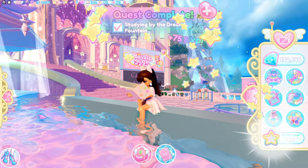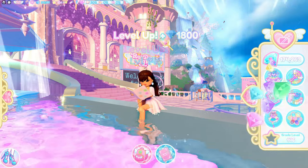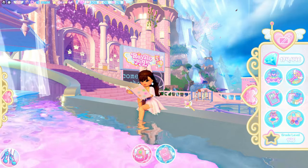Quest complete! You can see it helped me to level up, and I was able to get 1,800 diamonds just from doing that.